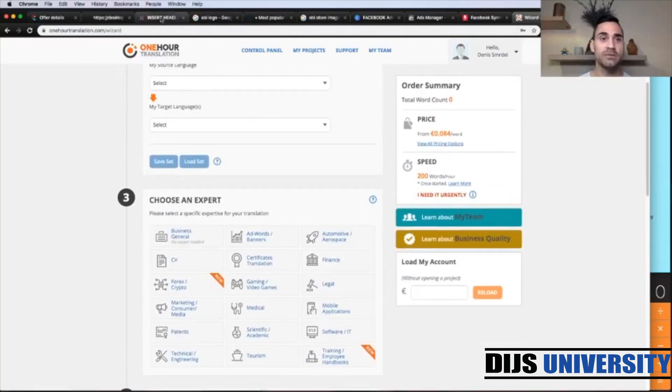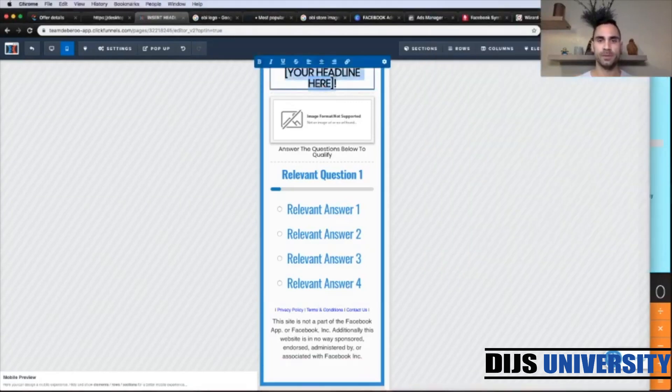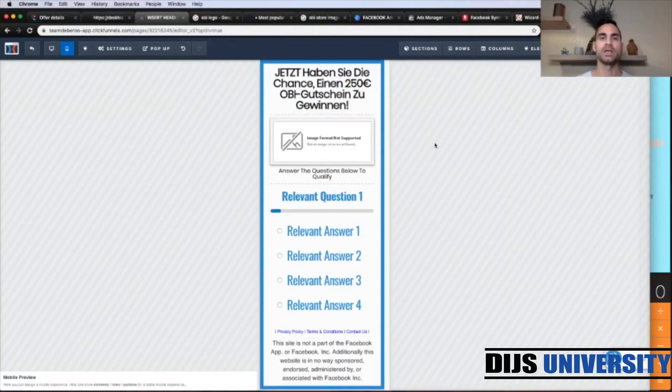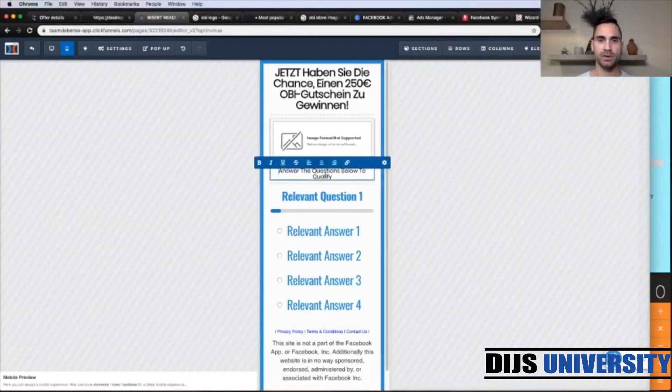Let's go back to ClickFunnels. First thing we're going to do is change our headline. I'm going to grab the German copy and paste it up here. The offer landing page mentions a 250 euro voucher for the DIY home improvement store. Next we need to update the 'answer the questions below to qualify' text, copy the German translation, come up here and change this copy. Let's click save.